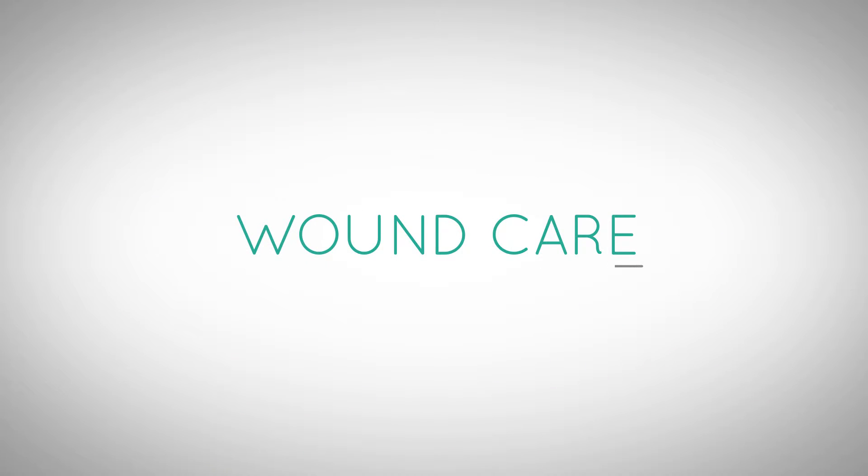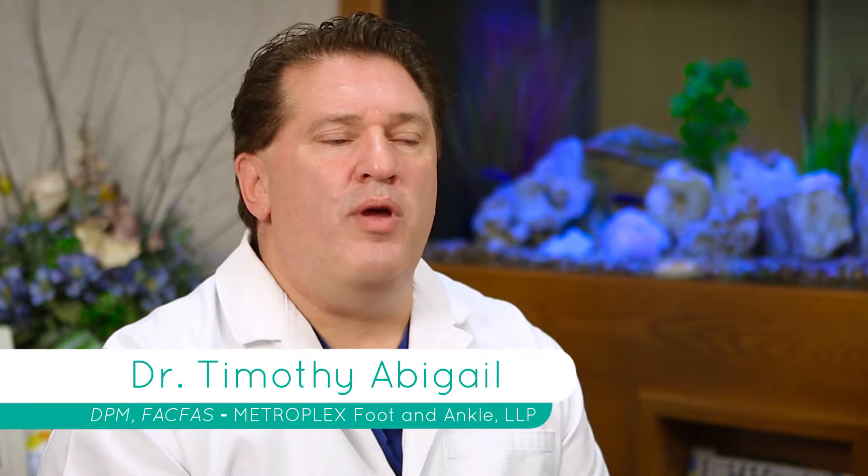What we used to do 25 years ago we don't do today. We used to focus on just treating the infection, not really knowing that we were putting on agents that would slow the wound healing. Now a podiatrist has a whole armamentarium of things to get wounds to heal.